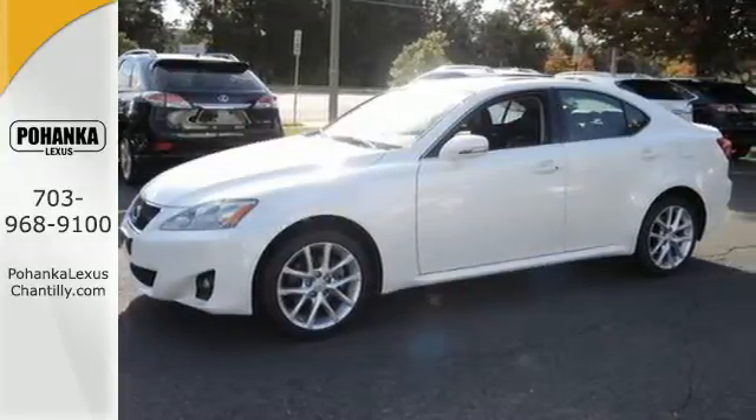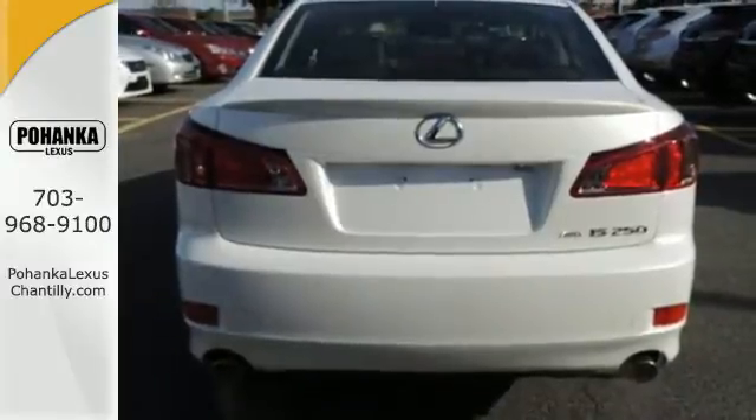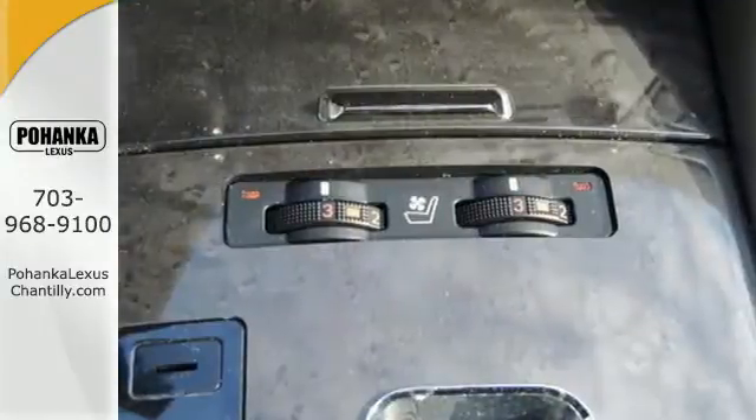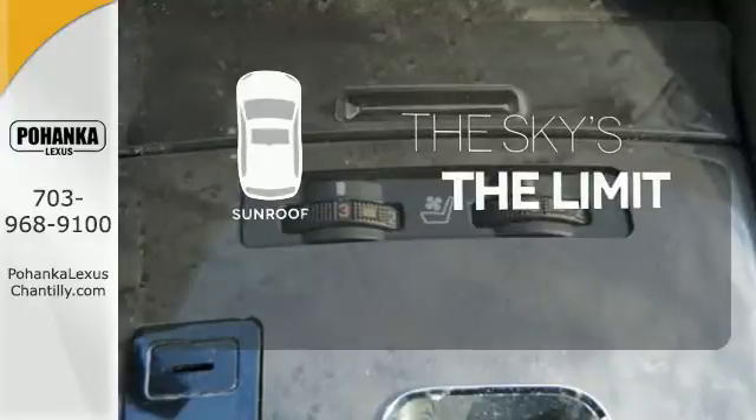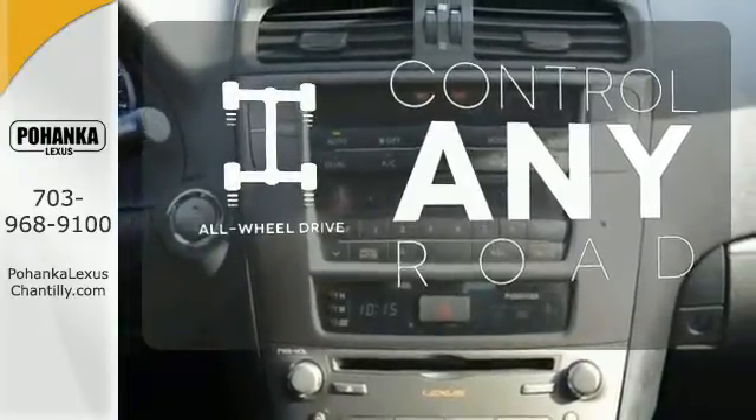It also offers the protection of stability and traction control, electronic brake force distribution and anti-lock brakes. Get your daily vitamin D by opening up the sunroof. All-wheel drive allows you to master any road, any time.